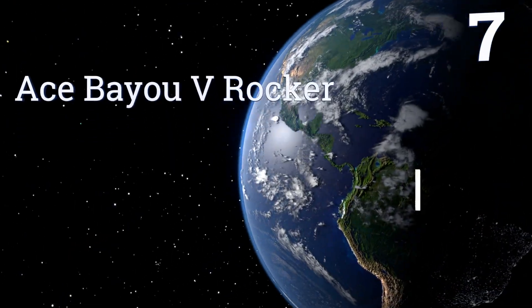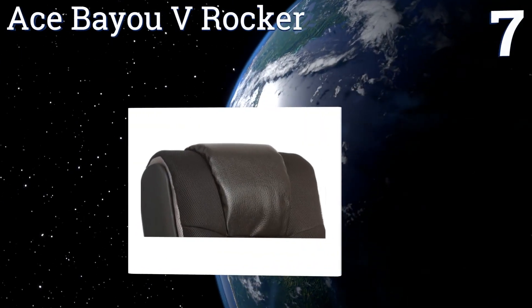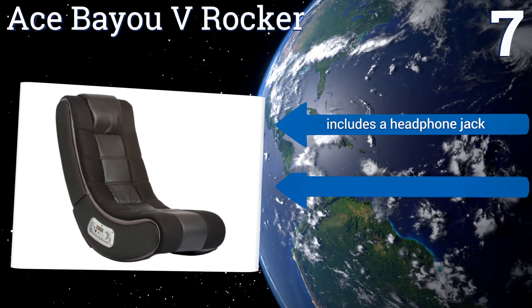Coming in at number 7 on our list, not just for gaming, the Ace Bio V-Rocker is also a decent choice for watching movies and reading with its forward-facing speakers. It's constructed from a combination of heavy-duty vinyl and mesh materials.